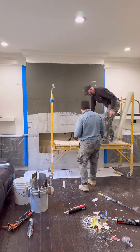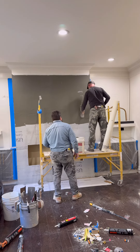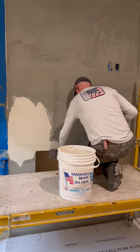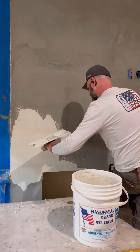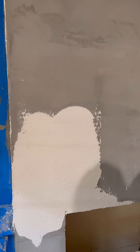Husband thinks the shiplap was just fine, but she's gonna look so pretty.